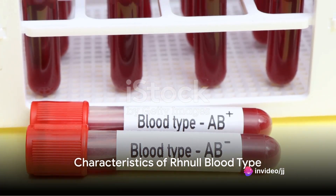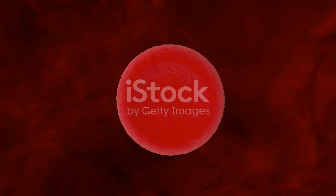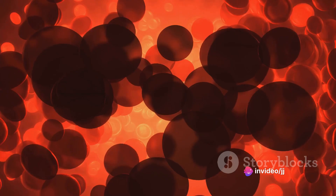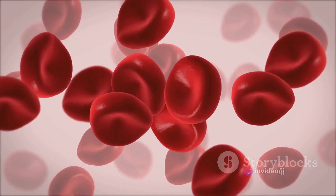Rhnull is not your typical blood type. It's a unique condition where individuals lack all Rh antigens on the surface of their red blood cells. Antigens are substances that can trigger an immune response. In the case of blood, there are Rh antigens that categorize our blood into different types.